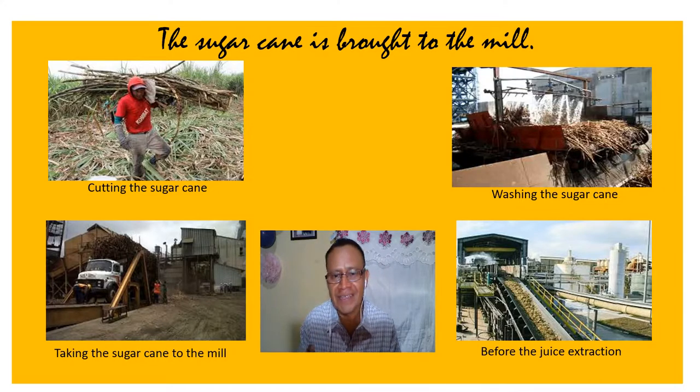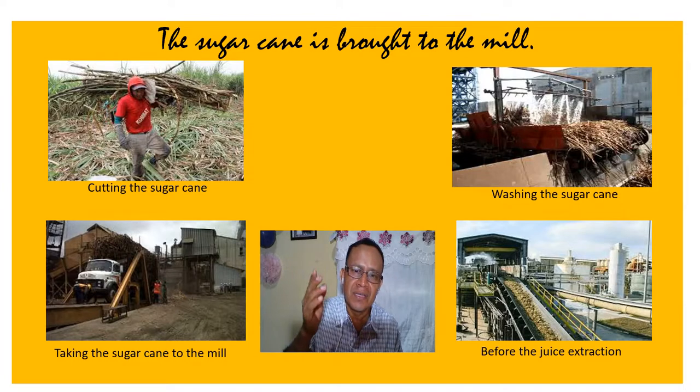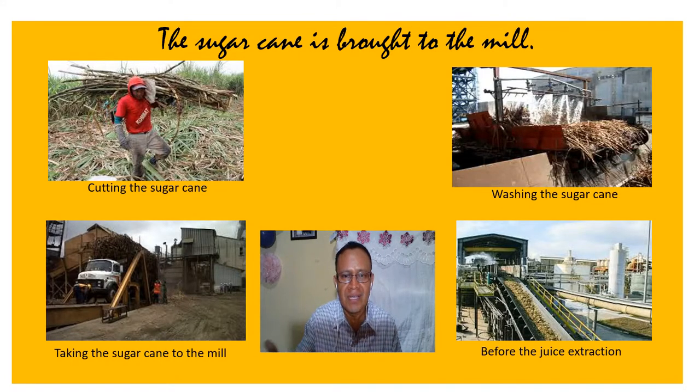In fact, the process of sugar production comprises several stages. The first is to cut the sugar cane, and the second is bringing the sugar cane to the mills. Next, the sugar cane is washed to cleanse the gross impurities.